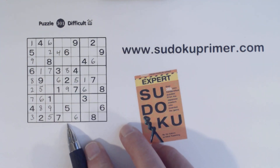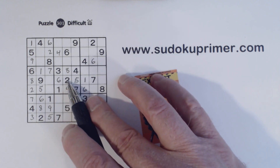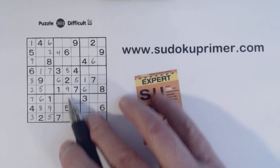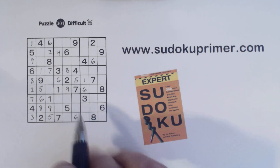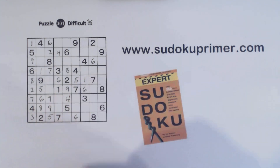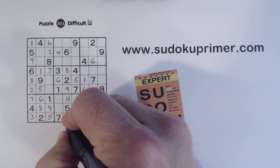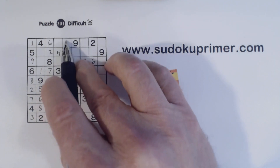Let's look at this column right here. We're missing one, three, four, seven. Here's a one, three, and a seven, so that's a four right there. So that's a one, because there's a three and a seven there. And we have 3-7 twins right there.